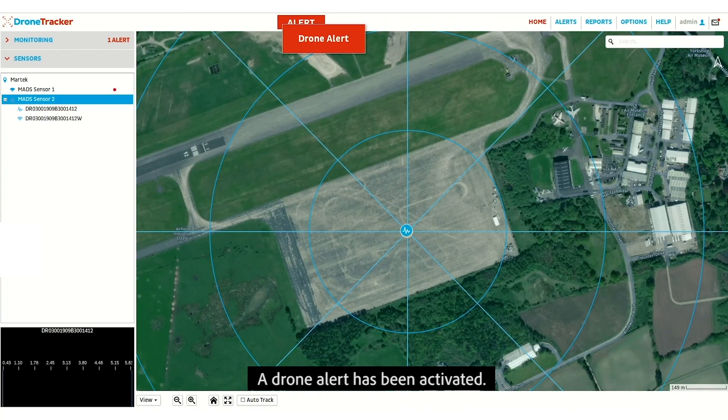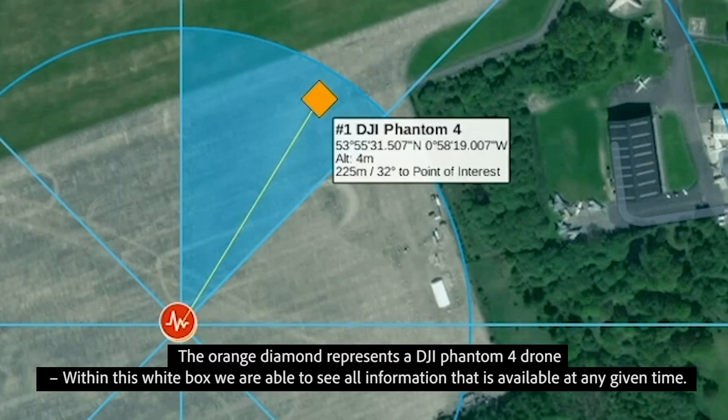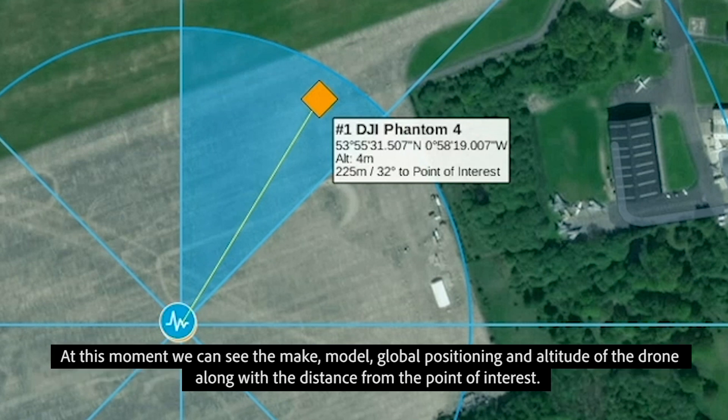A drone alert has been activated. The orange diamond represents a DJI Phantom 4 drone. Within this white box, we are able to see all the information that is available at any given time. At this moment, we can see the make, model, global positioning and altitude of the drone.